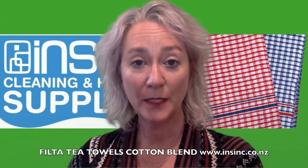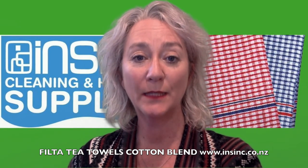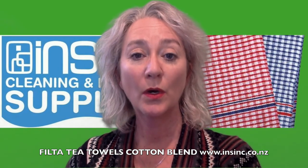If you'd like more information, please contact us on 0508 467 462 or on the website below.